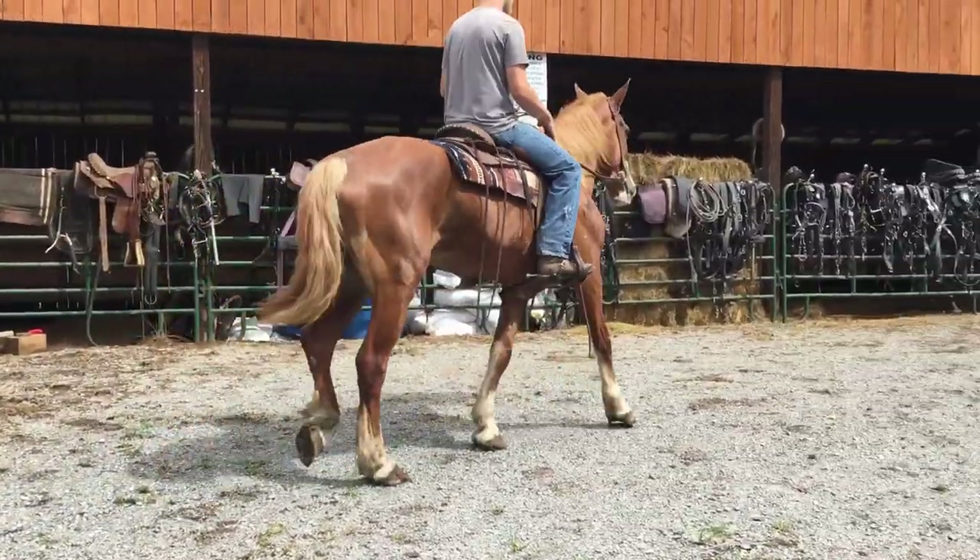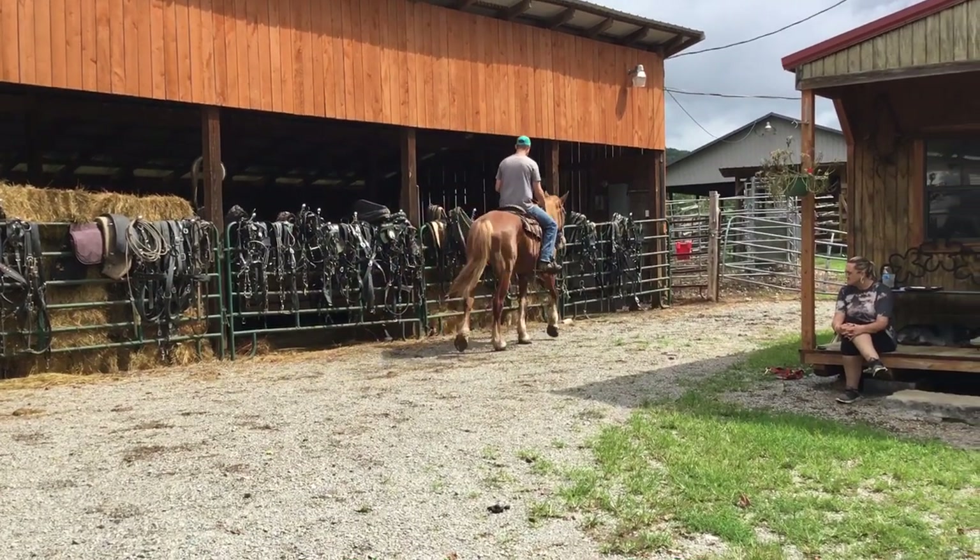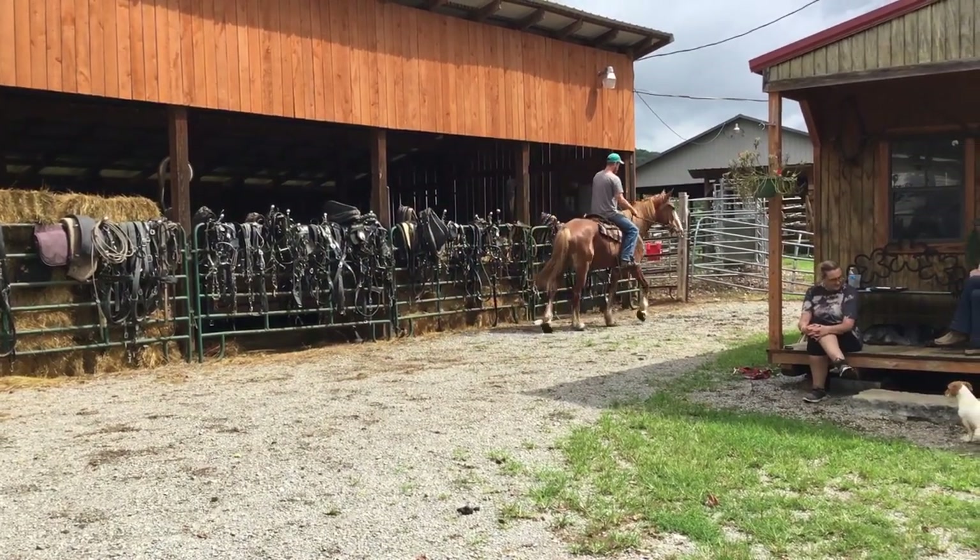You can drive her to the carriage. You can work her in the fields. You can plow your garden. You can go trail riding. Just whatever you want to do. Here's a really nice horse.